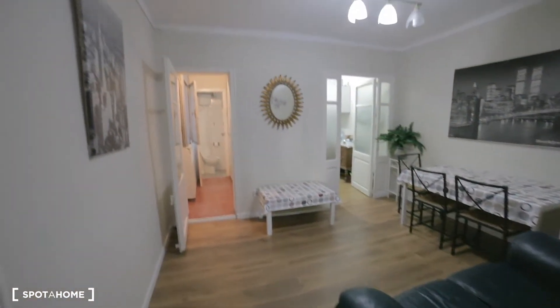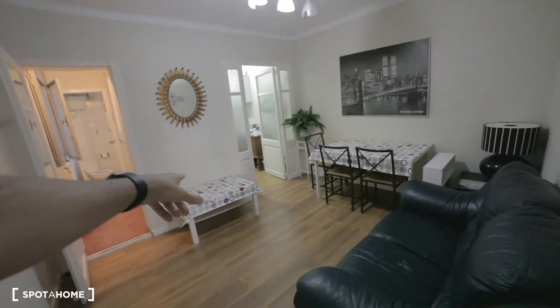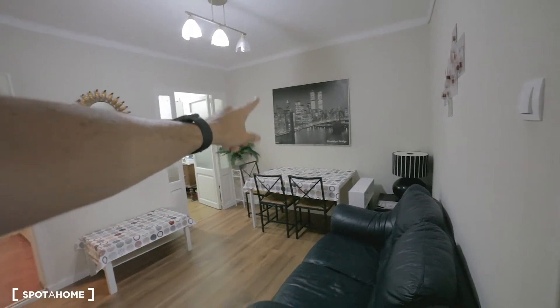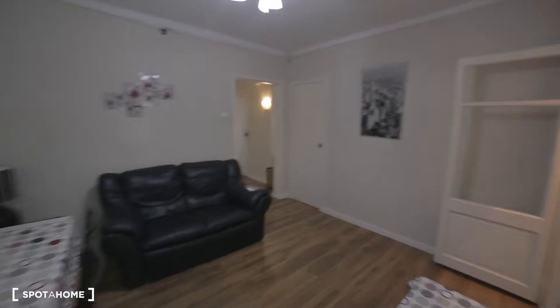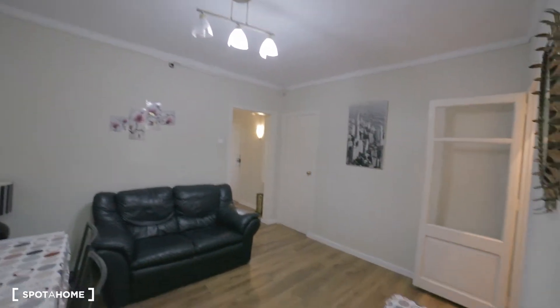There's a nice medium-sized living room here with a little table for a TV, five or six seats, a table with a couch, a lamp, a mirror, and some shelf space.